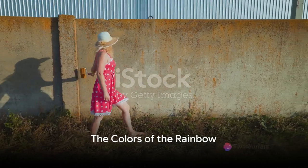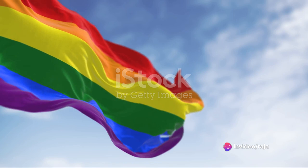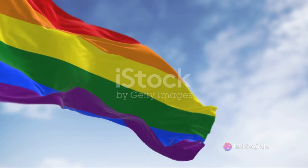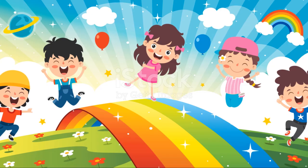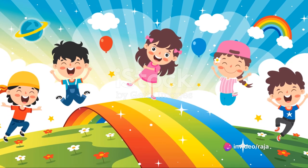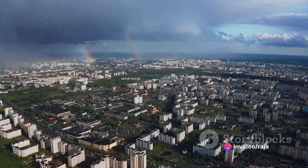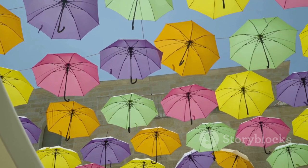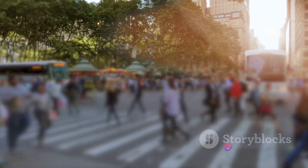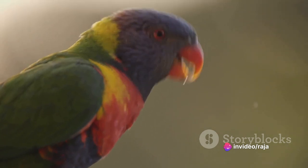Ever noticed how the colors in a rainbow always appear in a specific order? Well, there's a fascinating scientific explanation behind this seemingly magical phenomenon. The colors in a rainbow are not random, but rather a beautiful demonstration of light in action. The colors always appear in the same order — red, orange, yellow, green, blue, indigo, and violet. You can remember them with the acronym ROYGBIV. But why is that the case? Why does red always come before orange and blue before violet?